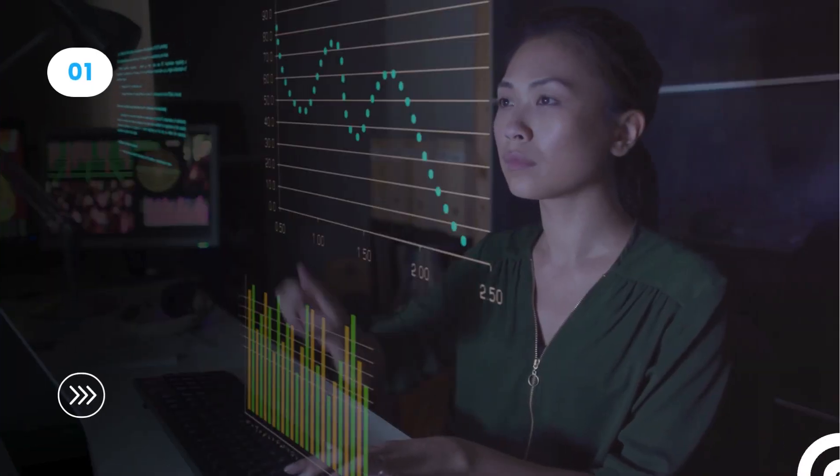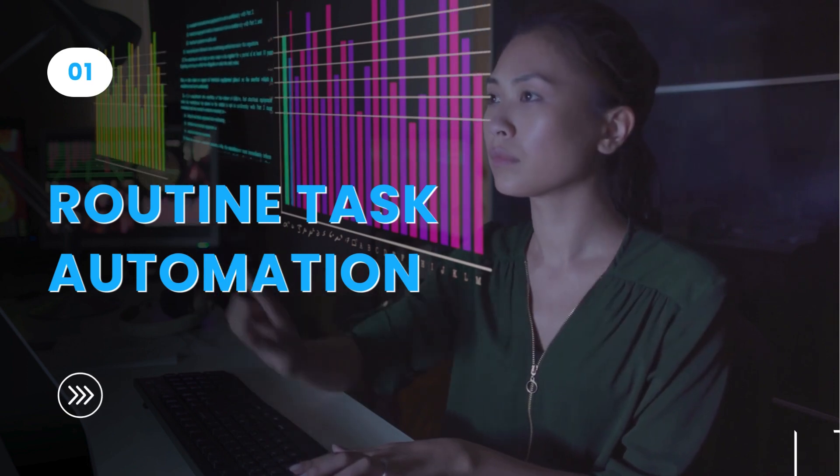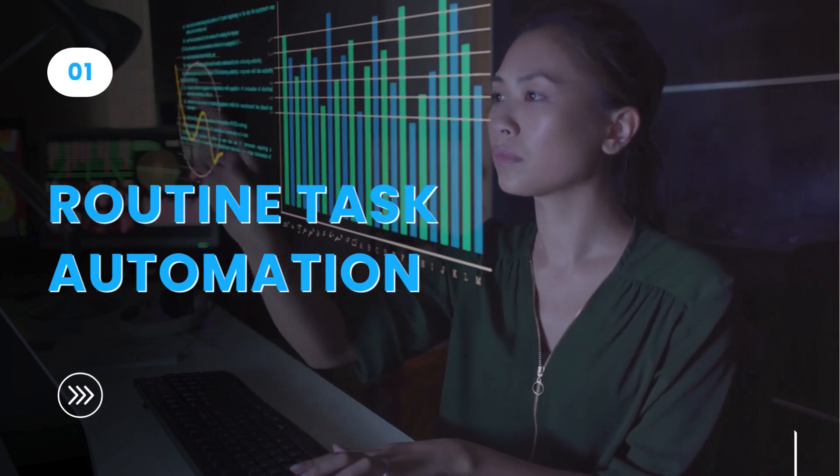As the first step, automate routine workplace tasks like desk reservations, meeting room bookings, and office visit scheduling, to free up employees for other core activities and enhance their productivity.